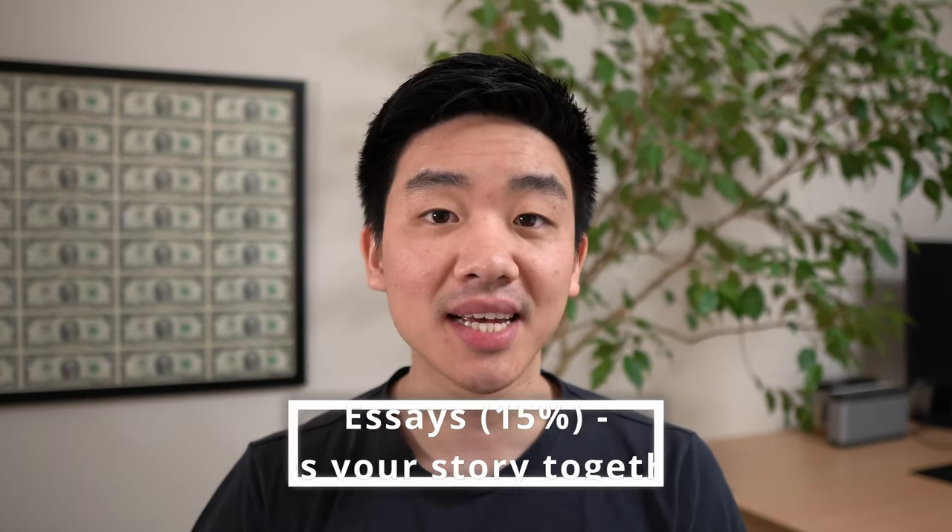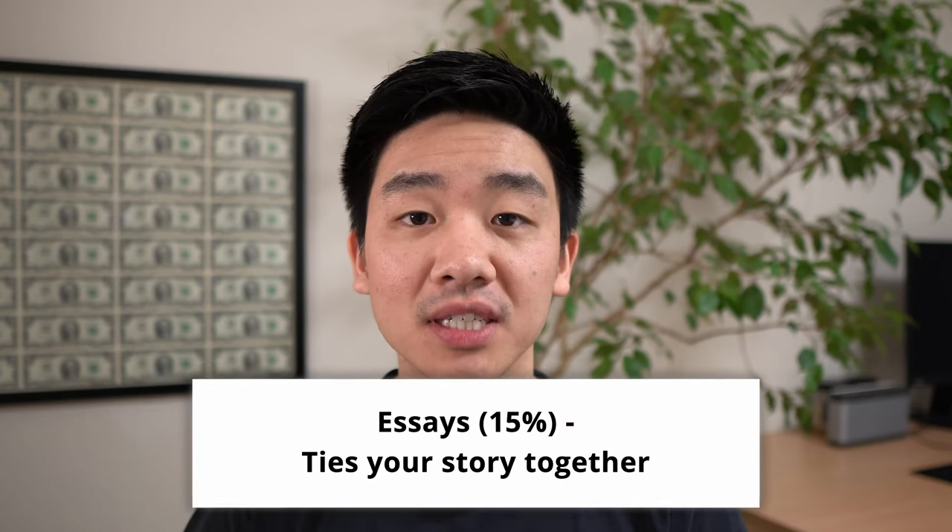Essays, which I weighted at 15%, serve a really important function of tying your overall narrative and story together. A really good essay is not necessarily going to make up for poor academics or poor work experience, but after the other categories are checked off and you hit the standard the MBA program is looking for, an essay can either make or break your overall application and either get you to the interview round or get you rejected. My experiences in finance and fashion were pretty odd, but I tied everything together in my essays.